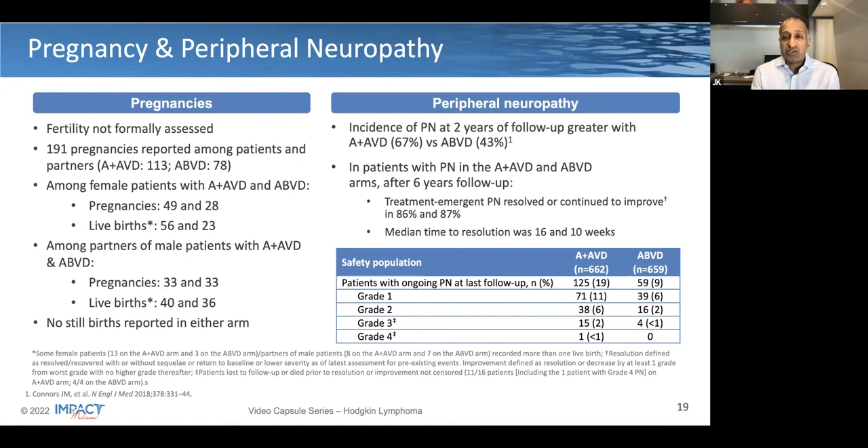Looking at pregnancy, this is always challenging because it's difficult to assess fertility formally in a large study, and we don't know what proportion of these patients might have been trying to become pregnant. But 191 pregnancies were reported, and there is nothing to suggest a detriment in the experimental arm at all. Looking at peripheral neuropathy, at two years of follow-up or longer, this is still a little more common in the experimental arm. After six years of follow-up, you continue to see significant improvement. Grade 1 or grade 2 toxicity was seen in 8% of control arm patients, still ongoing, versus 17% of patients in the experimental arm, though thankfully the majority of these were only grade 1 toxicity.